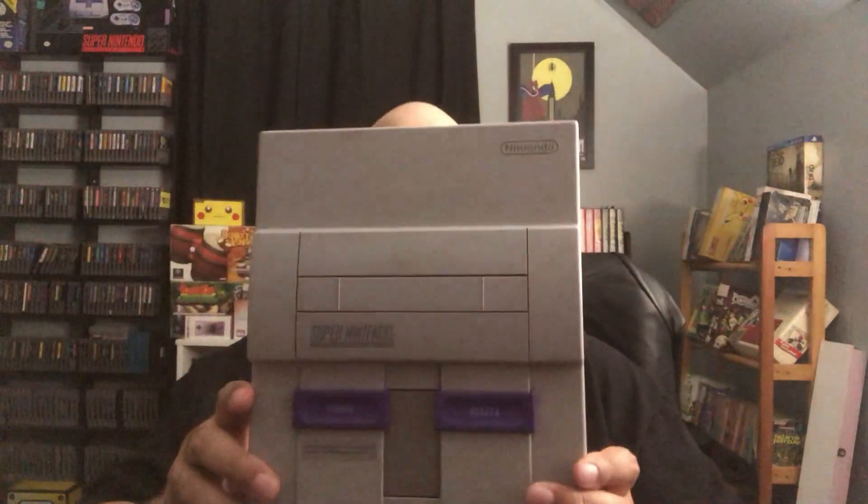He didn't have any of the cords or controllers, but we got a Super Nintendo that's actually in pretty nice shape — the power port is in good condition, not broken. I haven't tested it yet but cosmetically it's one of the better-looking Super Nintendos I've come across. I'll test it out and probably sell it locally — I'll try to put together a small Super Nintendo bundle and sell it on OfferUp or something.